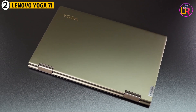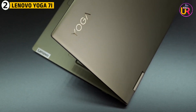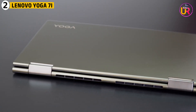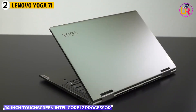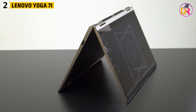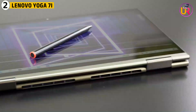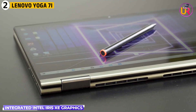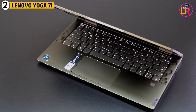Second up on our list is the Lenovo Yoga 7i. The Lenovo Yoga 7i is a versatile 2-in-1 laptop built to offer both flexibility and power. Its 14-inch touchscreen and Intel Core i7 processor ensure smooth performance whether you're running advanced physics software or multitasking between lecture notes, research papers, and simulations. The integrated Intel Iris Xe graphics provides decent visuals, which is essential for any kind of graphing or visualization in physics.